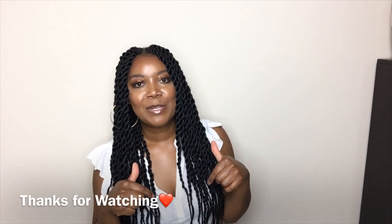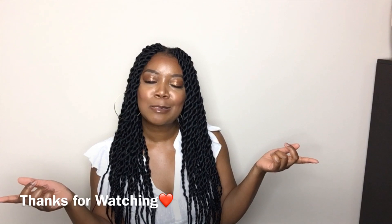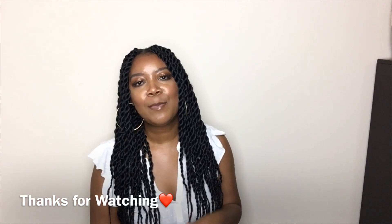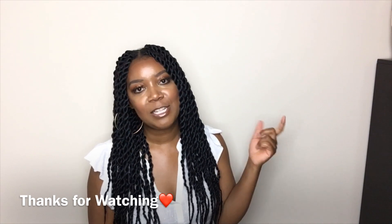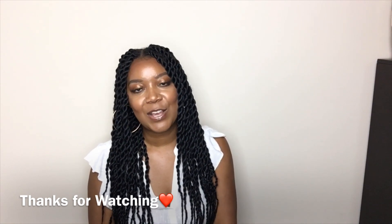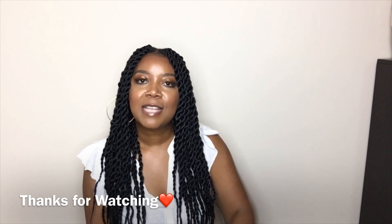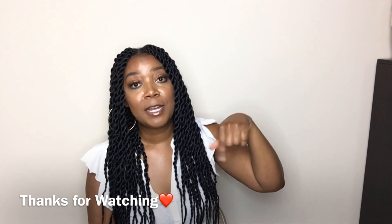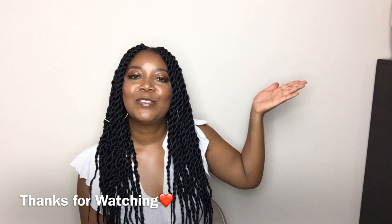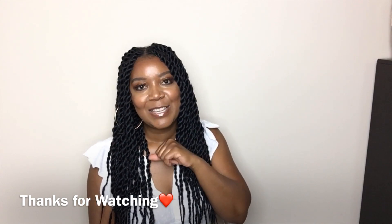I just wanted to share with you guys those items that I found. If you enjoyed this video, don't forget to hit that like button and leave some comments down below. If you haven't hit that subscribe button, go ahead and hit it and tap the bell to turn on post notifications so you can be notified when I upload. If you're here for thrift hauls, I'll leave my playlist below in the description box so you can enjoy all of my thrift hauls. I love you guys and I'll see you in my next video.